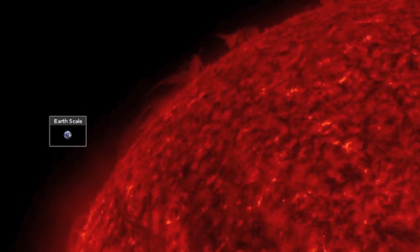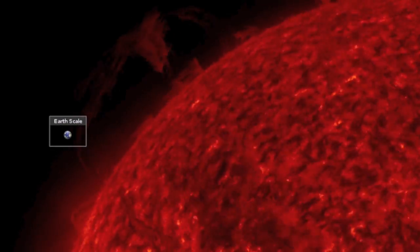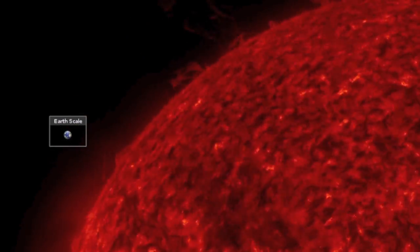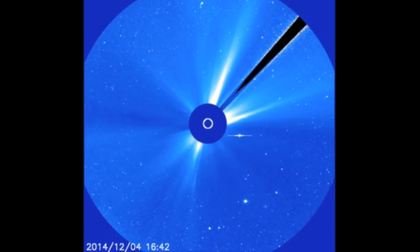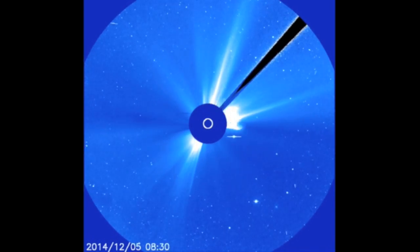Good morning folks. Solar eruptions continue on the backside of the sun with a filament ripping away. Unfortunately, we are still unable to gauge the extent of this uptick due to SOHO's missing images as Mercury conjoined the sun.